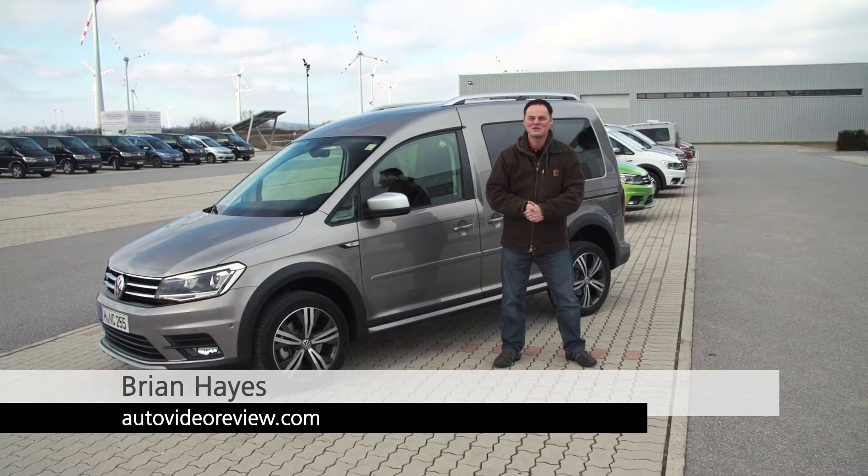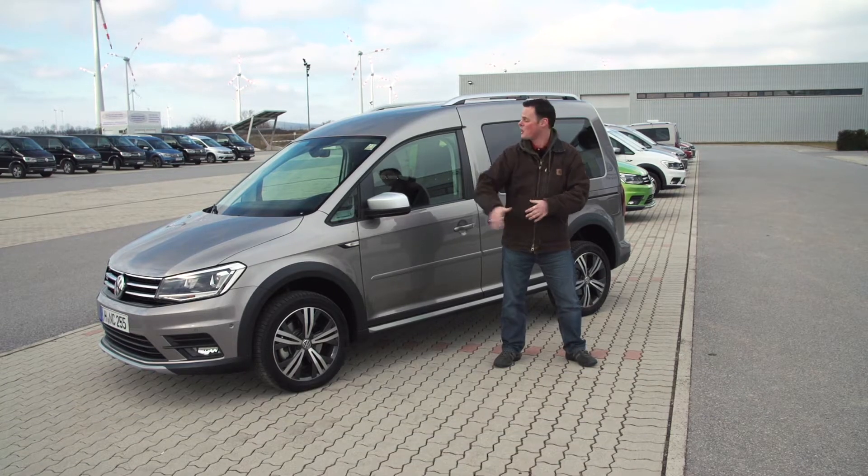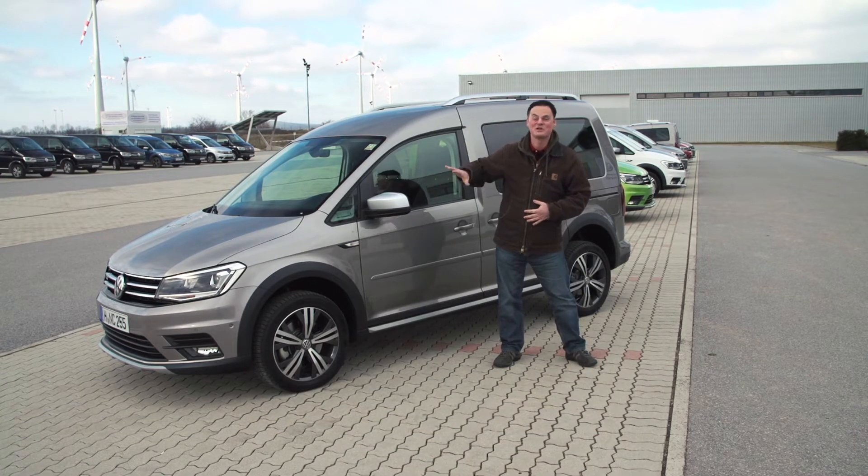2015 saw the launch of the fourth generation of the Volkswagen Caddy. This year sees the launch of the Caddy Alltrack. Not only does it look more exciting, but it should be able to do a lot more off-road as well.